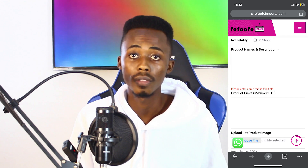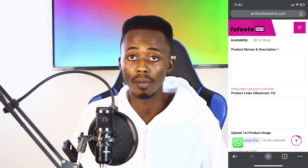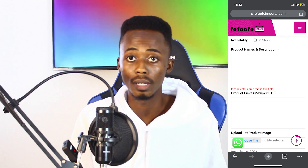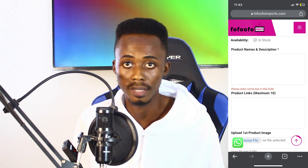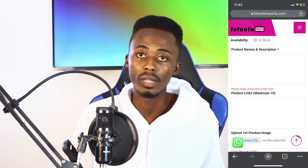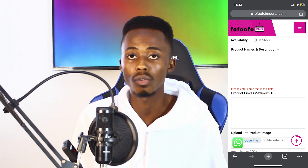You also have to provide the links to all of the products you want.